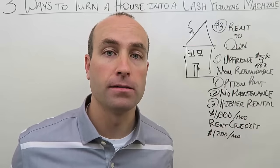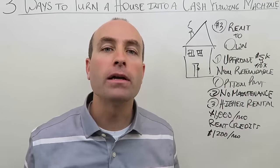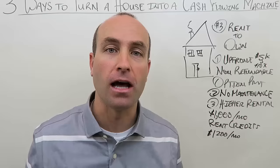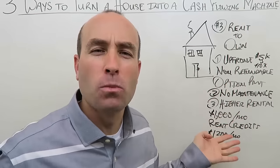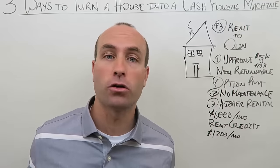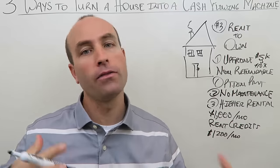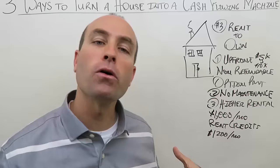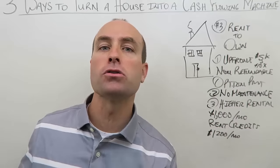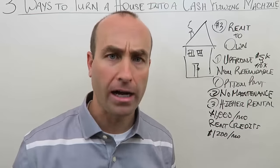Why? Because people typically don't have a better financial situation tomorrow than they do today. They have optimism when they move in — they'll get a loan, credit will improve, their job will give them a raise. But a year goes by and it hasn't happened. They've had emergencies, unexpected problems, and they're in a worse financial position than before. Despite your efforts to help them — connecting them with credit repair or a mortgage broker — they still can't do it. That's a fact of this business.